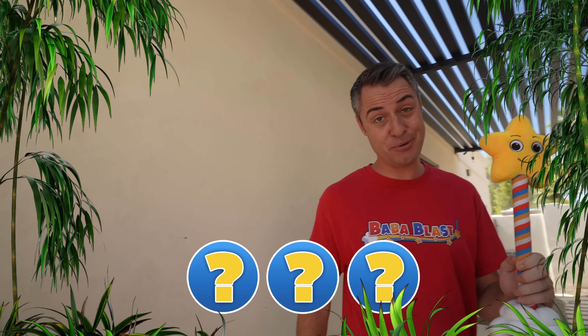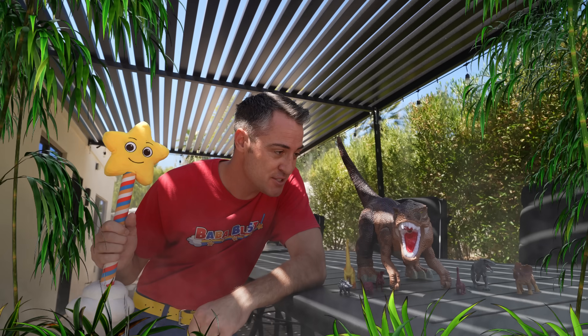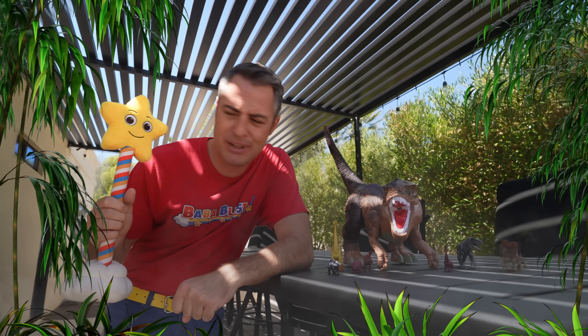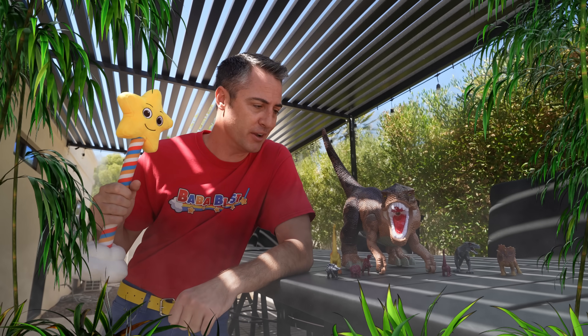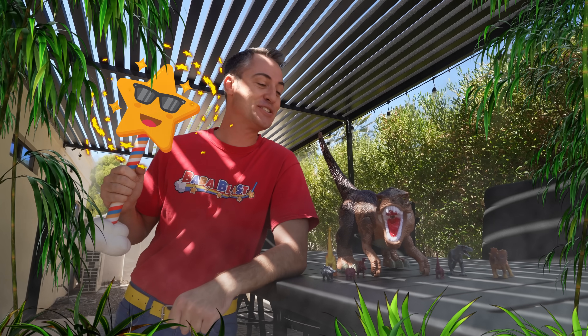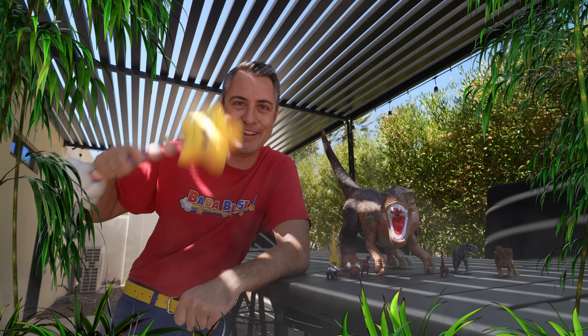But you know one dinosaur that didn't need much protection from predators? It's the T-Rex. One of the biggest, most ferocious carnivores out there. Blaster, he doesn't look that big from up here. Let's go down to meet this T-Rex and get a closer look. Here we go!